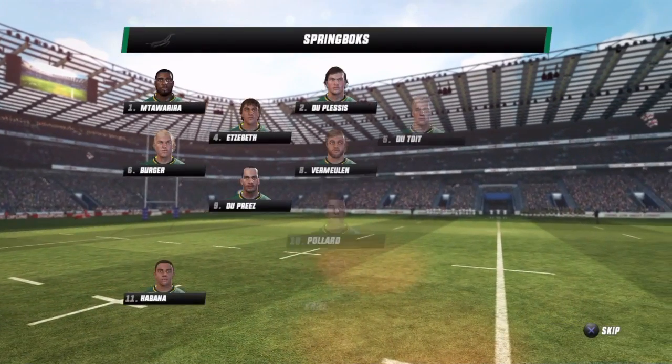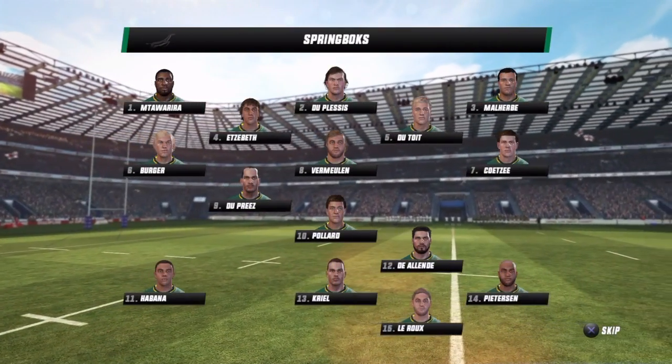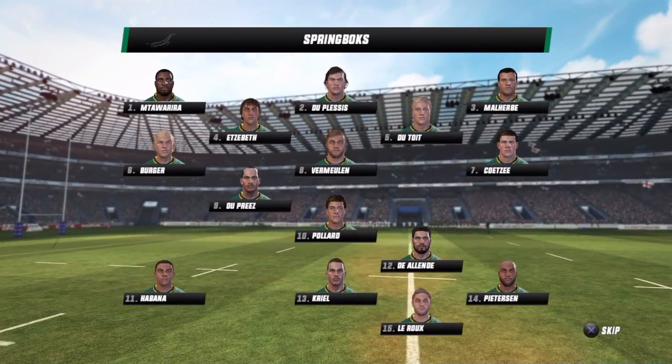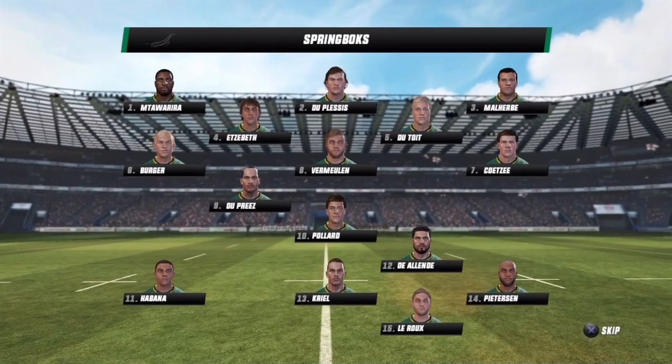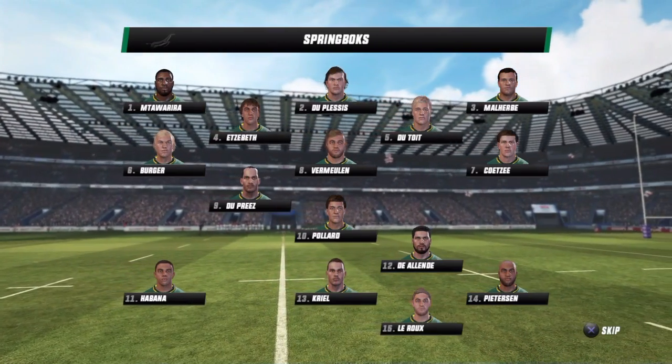We have what is said to be a great test match here. This match could easily tip in either direction — it'll just need the right spark. With me here is Justin Marshall. We should have a cracking game of rugby coming up, Justin.